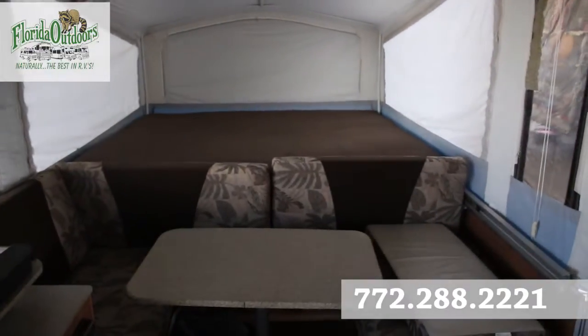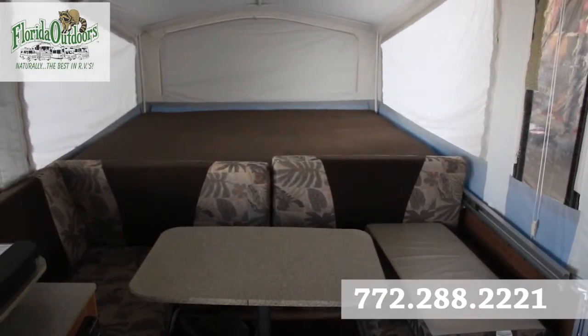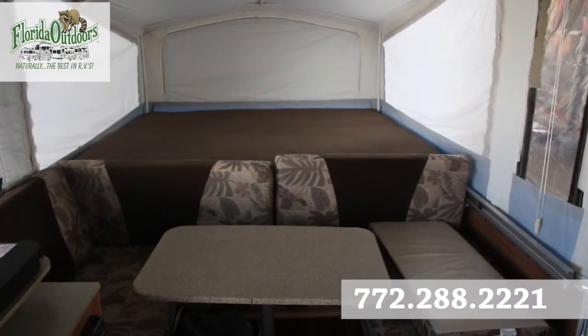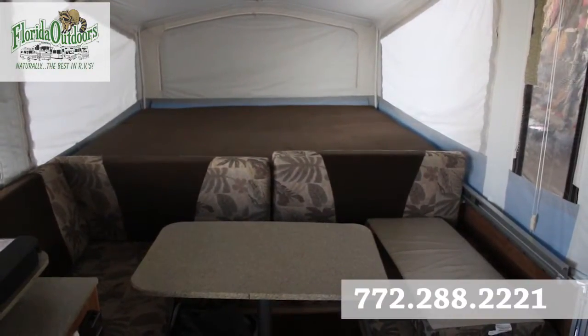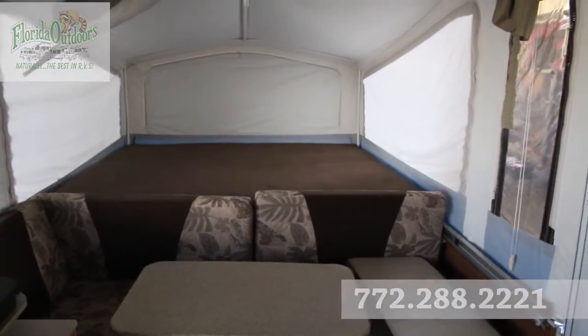If you have any more questions about this pop-up trailer, feel free to call us at 772-288-2221. We're on Facebook at Florida Outdoors RV and on Twitter at RVsInFlorida. Thanks so much for watching and have a great day.